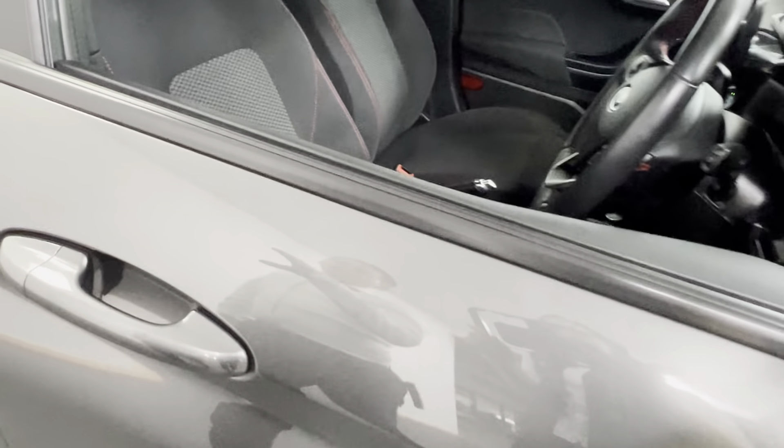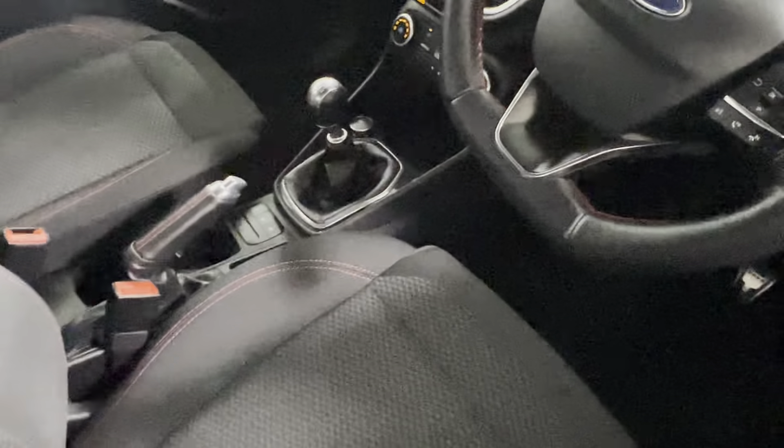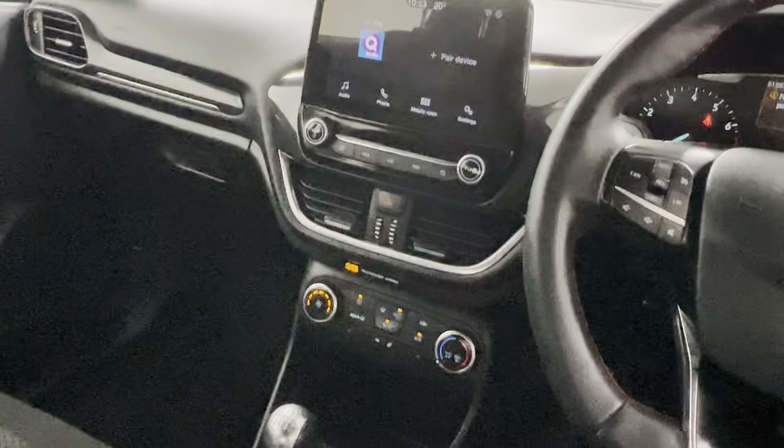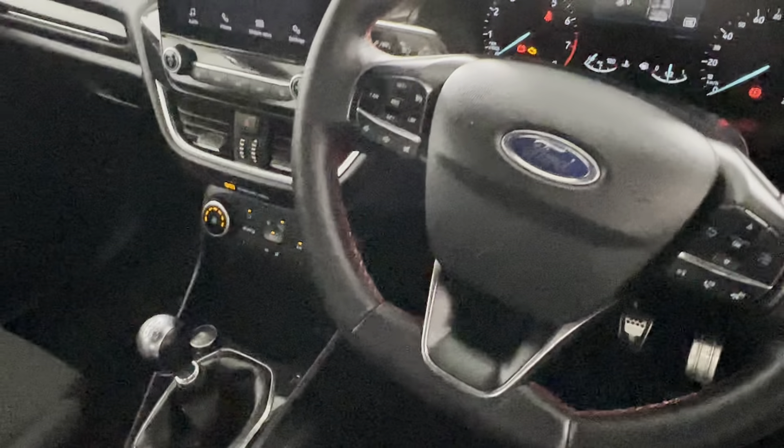Looking inside, we have our cloth interior with the red stitching, leather multi-function steering wheel, Bluetooth radio, touchscreen radio, climate control, and air conditioning.